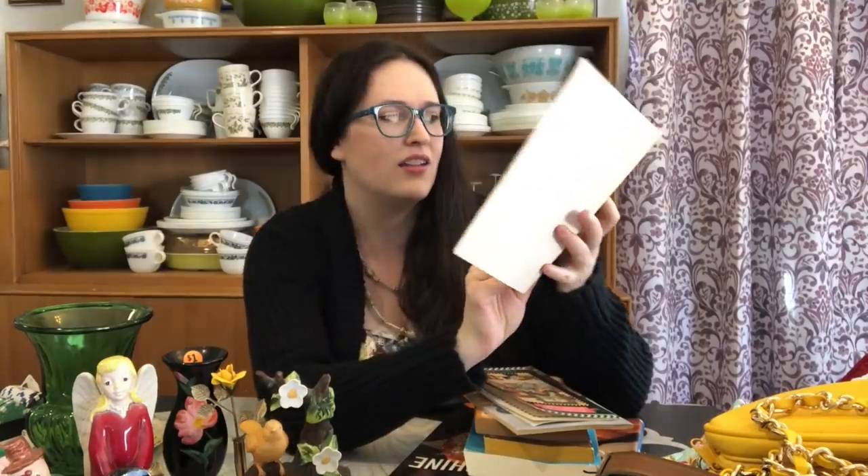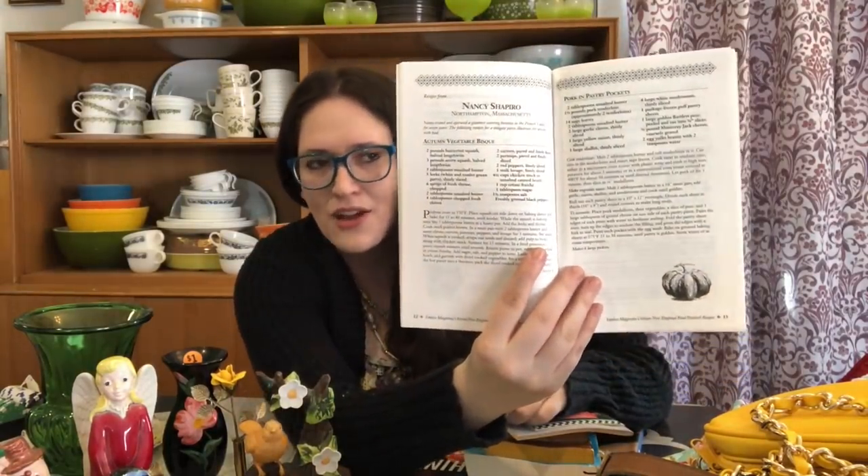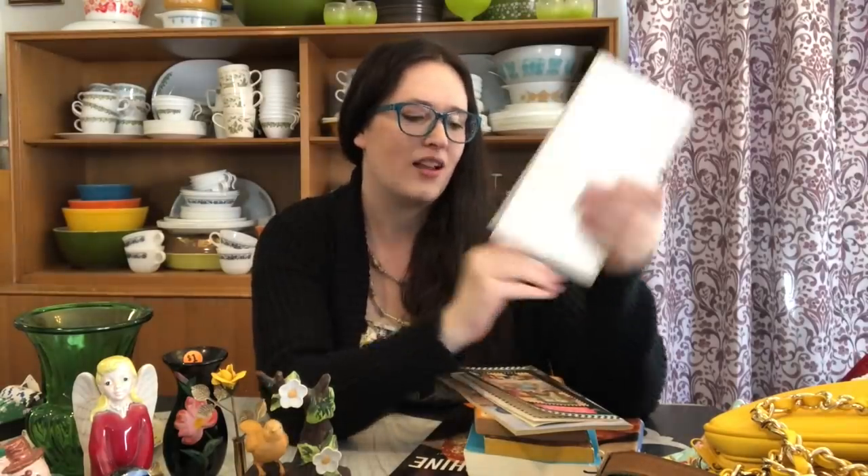I like to look at cookbooks and try to find older or interesting ones. This one is 'Yankee Magazine's Great New England Food Festival Recipes' — I thought that was pretty interesting. I did a quick flip through and saw one from Maine, the Union Fair in Maine, with a lot of cool recipes. I'm just a nerd, I know it bores some of you, but I got that one.